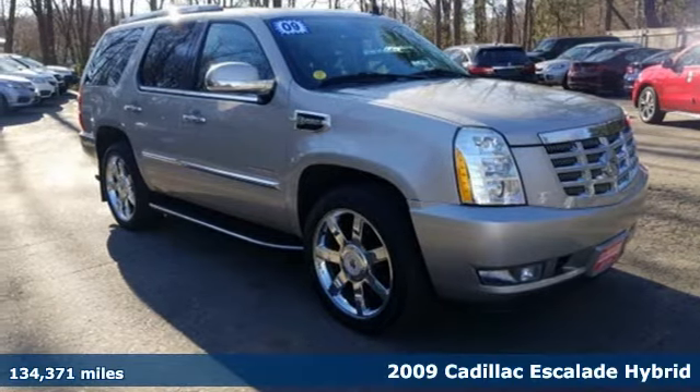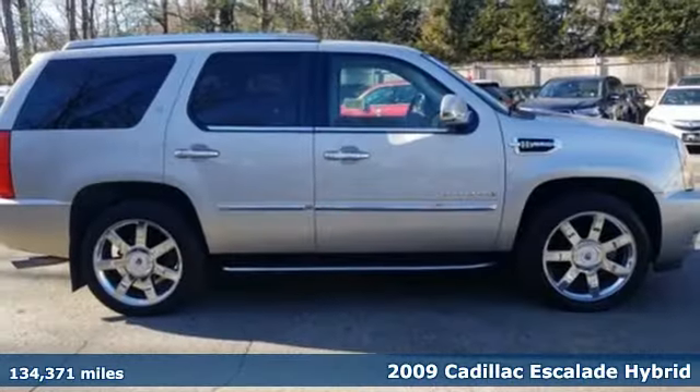Here's a 2009 Cadillac Escalade Hybrid — Cadillac, second to none.